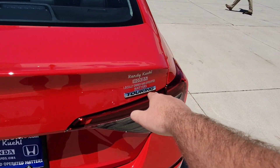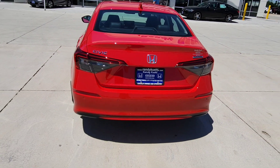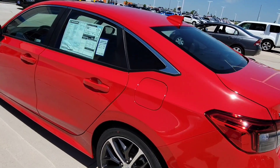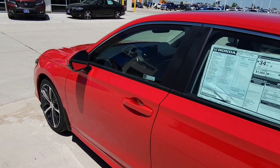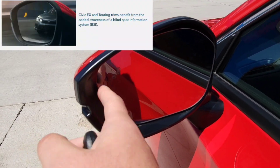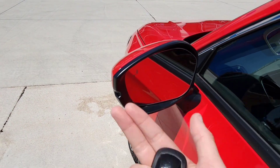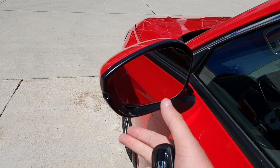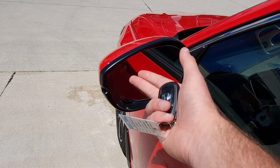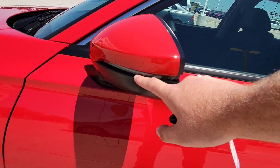There's a Touring badge right here as your badge of honor. A cool thing is they got rid of the Honda Lane Watch — I know some of you will have mixed feelings about it — but it's been replaced for EX and above with a blind spot information system. When driving at least 20 miles per hour and a car is off to the side, it lights up and beeps at you when the car is in your blind spot and you have your turn indicator on. You can customize all that. Turning indicators are on the side mirror.